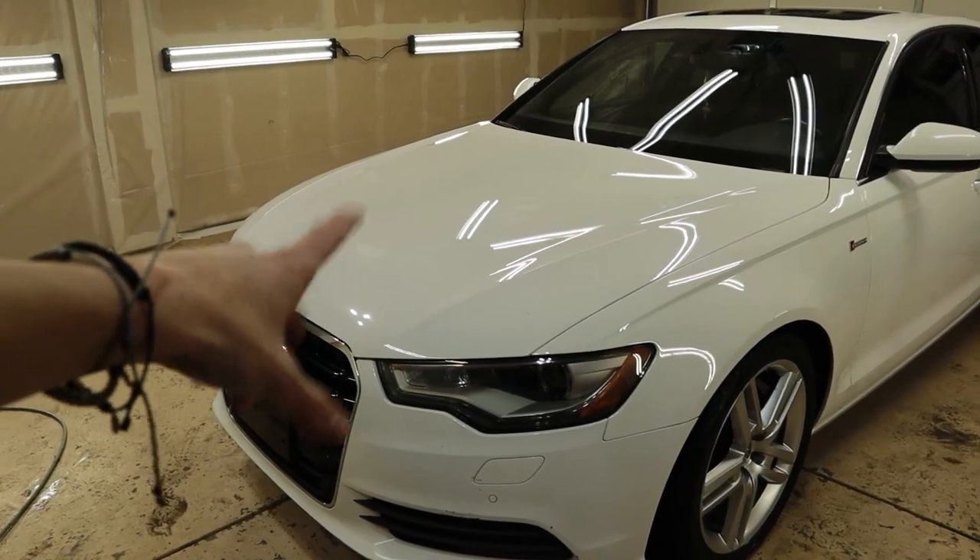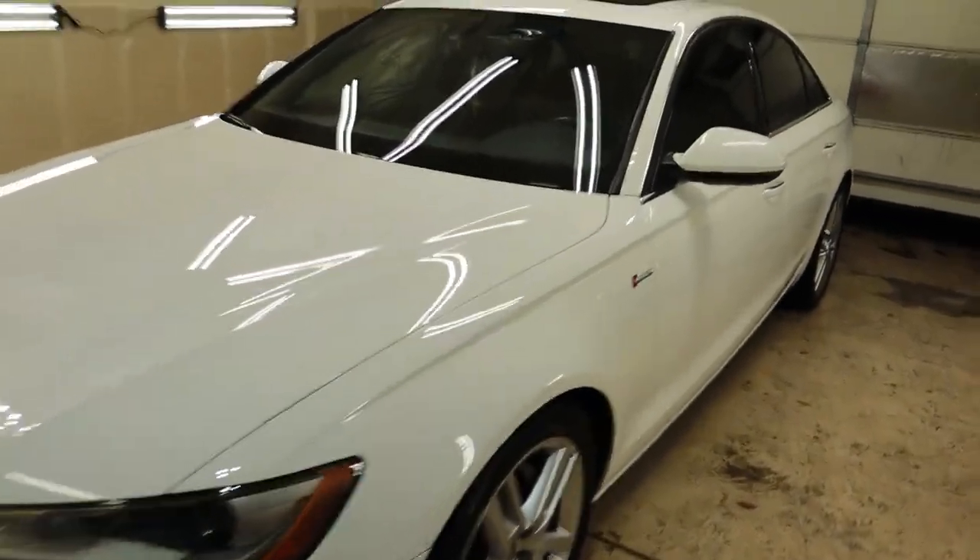We have a Charger to do later tonight — we didn't finish it the other day. It's about 4:30 right now, but we got to the Audi around 1:30. Here's how the full paint correction and detail came out on that Audi — check it out, it really turned out amazing.